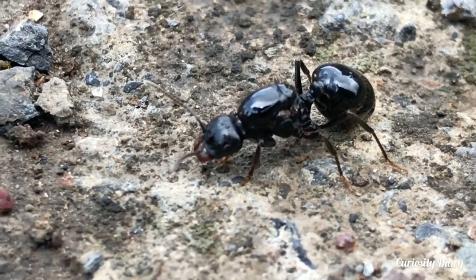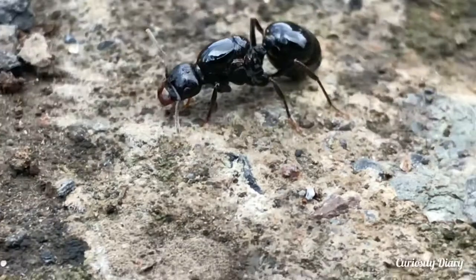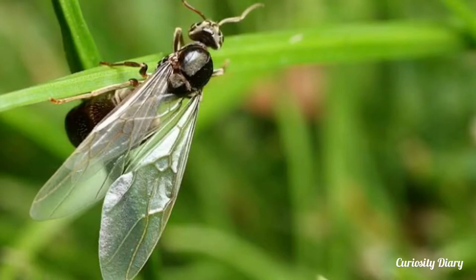The male ants are 3.5–4.5 millimeters long and are only produced by queens for mating. They have a dark glossy body, which is a different shape from the workers, and look like a wasp. They have delicate wings which stand out from the rest of the body.